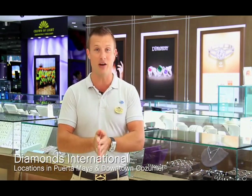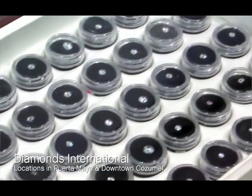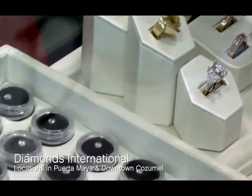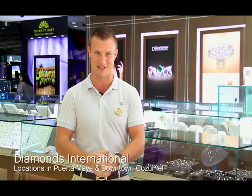Diamonds International is a De Beers site holder. They buy diamonds directly from the source, do all the cutting, polishing, designing, and manufacturing in-house. When you buy in the Caribbean, it goes directly from De Beers to Diamonds International and then to you — that's why it's a savings of up to 70% off. They have over 4,400 different loose diamonds in over 5,000 different settings of every size, style, taste, and budget, from 10 points all the way up to 15 carats and larger.